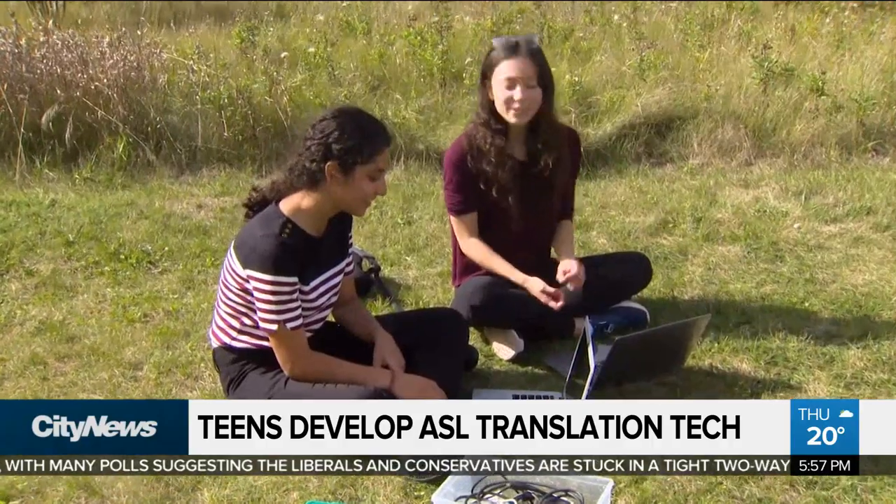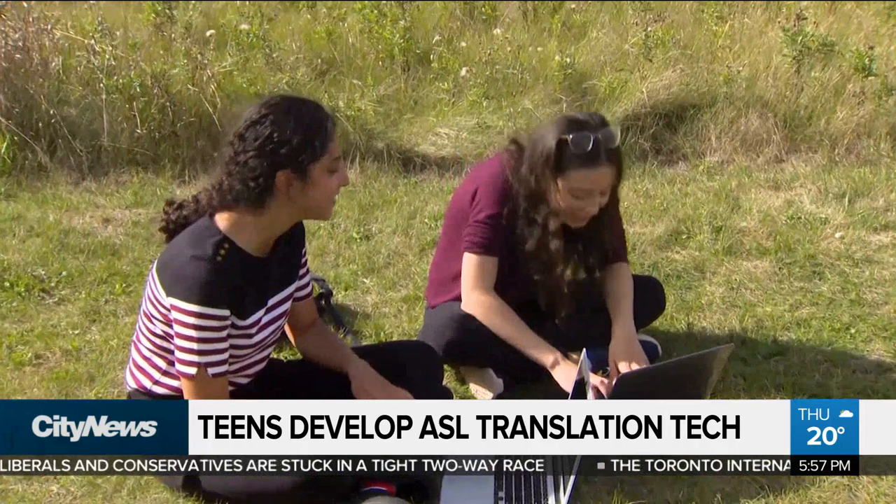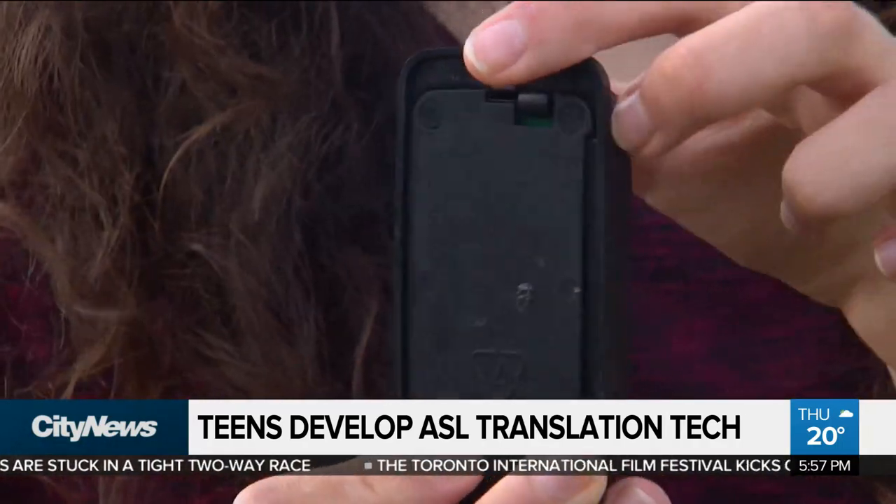All of that is the dream of two 17-year-olds who used their downtime during COVID restrictions to develop this tool to help translate American Sign Language.